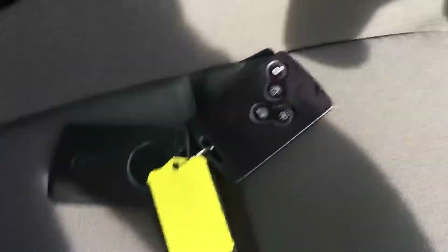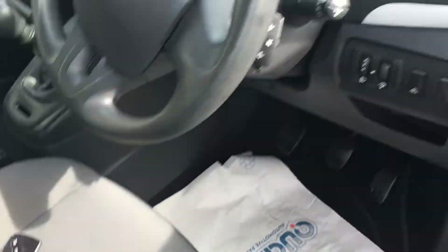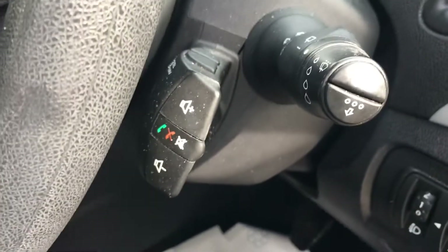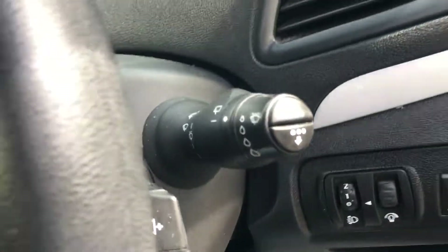They're called the credit card key — all remote. You have electric windows and electric wing mirrors. On the side here you have your radio controls, so you keep your eyes on the road.